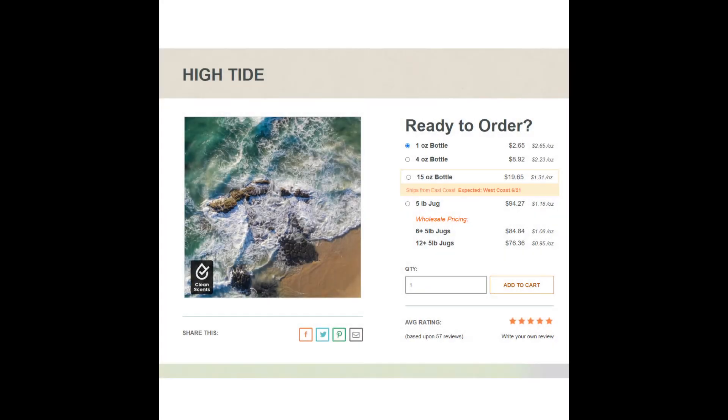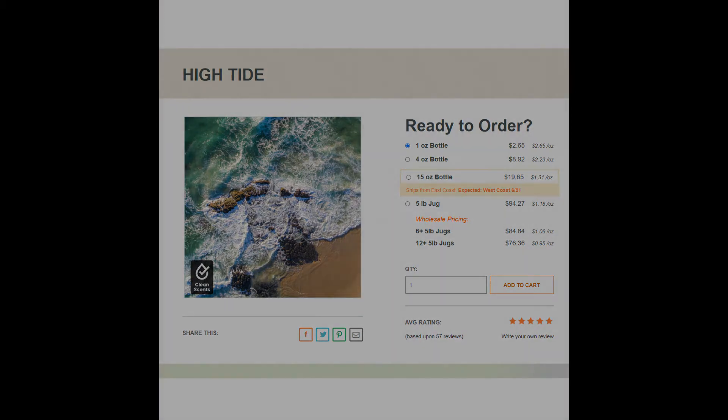The first fragrance is Pirate Life, also known as High Tide, and it's sold by Candle Science. You can buy one ounce for $2.65. Does this fragrance make a good Pirates of the Caribbean scent? It could. It's a new age ocean scent with a lot of sea salt and a lot of florals. It's really pretty.